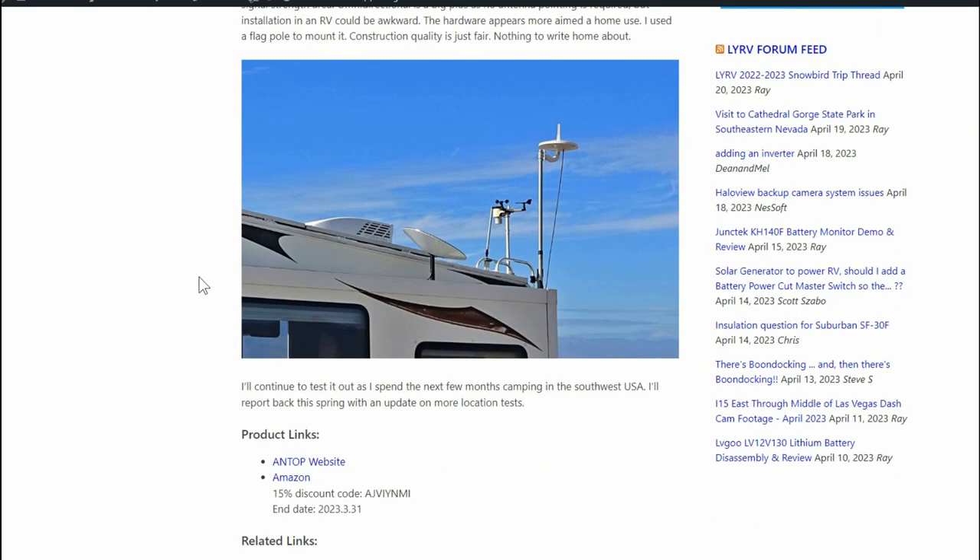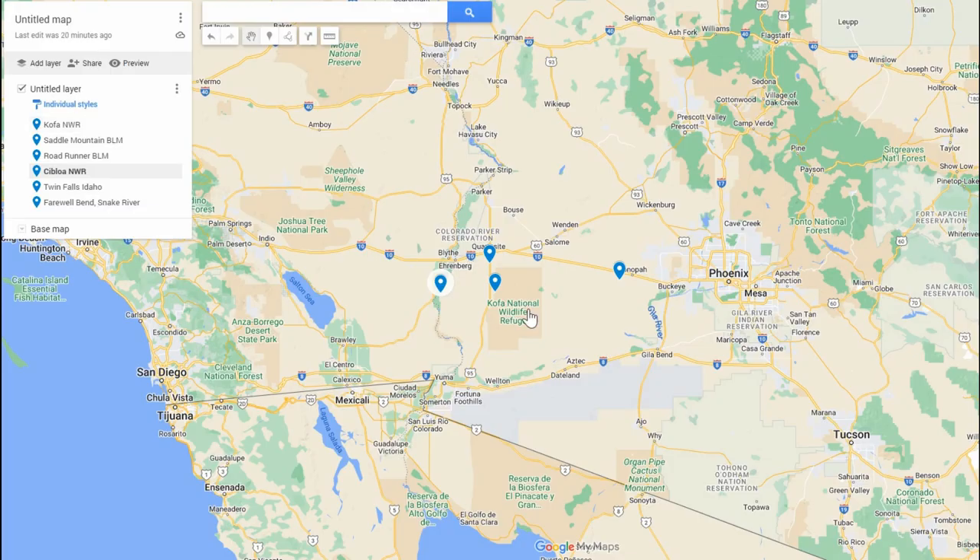I said I'd come back after a few months and let you know about some more location testing. Here's where I was able to check it out and compare it to my King Jack. First, at Cebola National Wildlife Refuge, the Antop brought in 20 stations and the King Jack also got 20, so not much difference there.